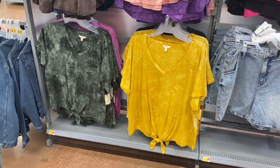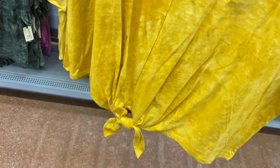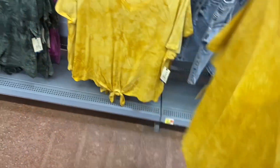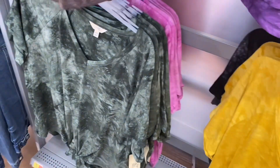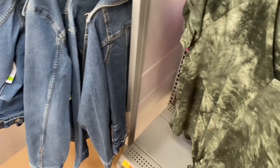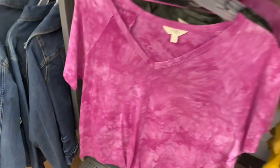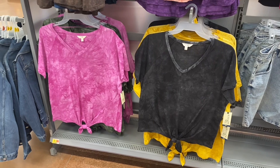Also Terra and Sky Plus Size, $14.88 — tie-dye almost like acid wash, ties at the bottom, seam down the center, V-neck. They had yellow and green before; now they added black and a new pink that is really cute — I love that shade.